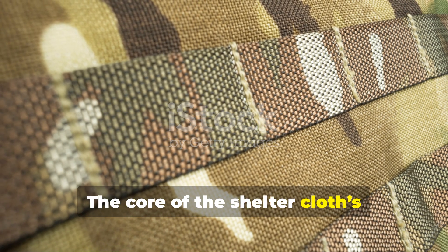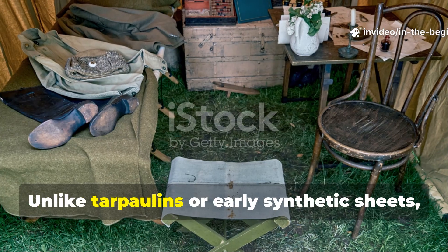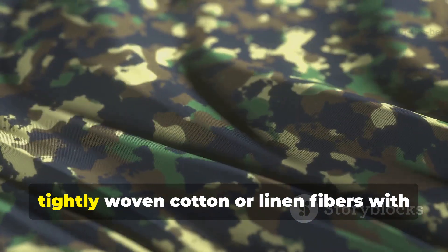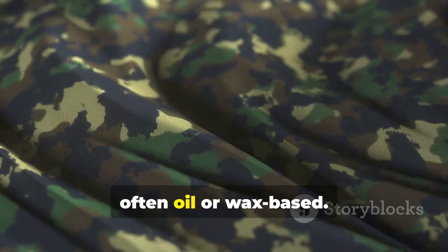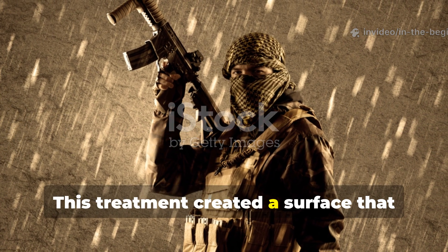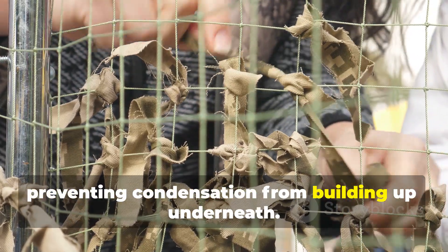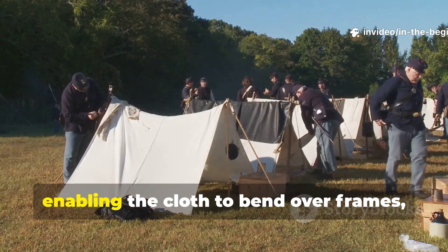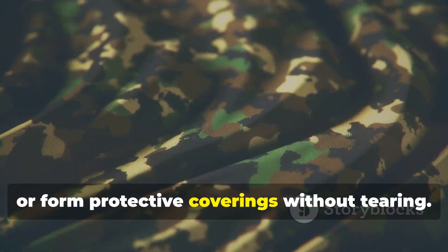The core of the shelter cloth's effectiveness lay in its material composition and weave. Unlike tarpaulins or early synthetic sheets, the World War II shelter cloth combined tightly woven cotton or linen fibres with a water-repellent coating, often oil or wax-based. This treatment created a surface that resisted moisture while remaining breathable, preventing condensation from building up underneath. The weave itself allowed for strength and flexibility, enabling the cloth to bend over frames, drape over supplies or form protective coverings without tearing.